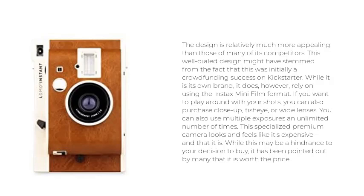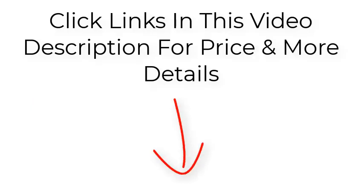This well-dialed design may have stemmed from the fact that this was initially a crowdfunding success on Kickstarter. While it is its own brand, it relies on using the Instax Mini Film format. If you want to play around with your shots, you can also purchase close-up, fisheye, or wide lenses, and you can use multiple exposures an unlimited number of times. This specialized premium camera looks and feels like it's expensive — and that it is. While this may be a hindrance to your decision to buy, it has been pointed out by many that it is worth the price. Click the links in this video description for price and more details.